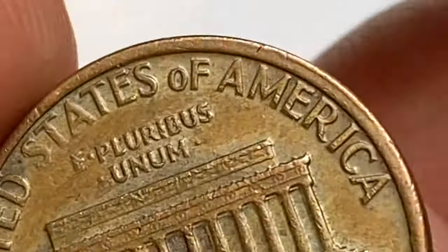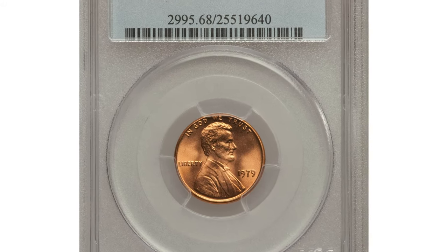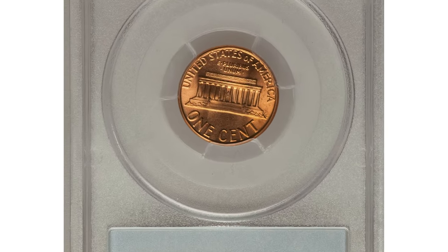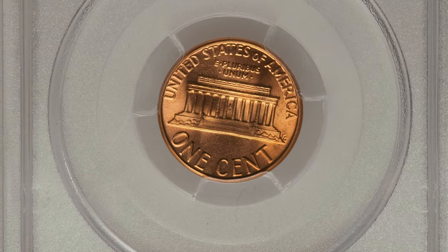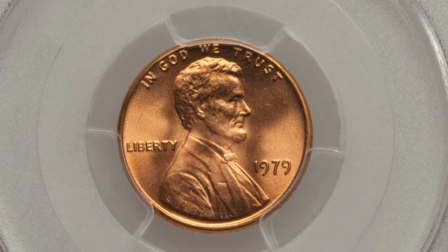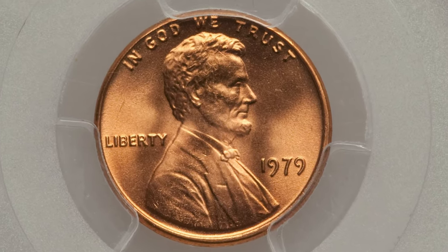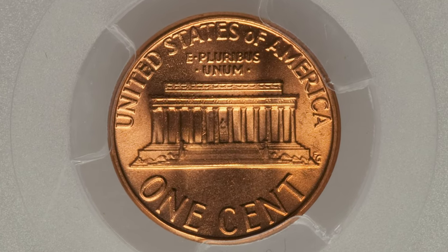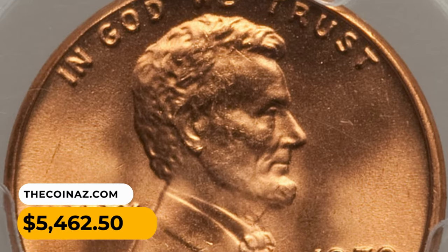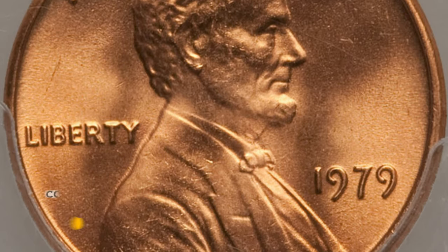This 1979 Lincoln cent is in MS68 red condition. The Philadelphia Mint produced 6 billion Lincoln cents in 1979, yet only 12 pieces have been similarly certified at PCGS. This glowing orange superb gem has bold design motifs with frosty luster and sensational eye appeal.